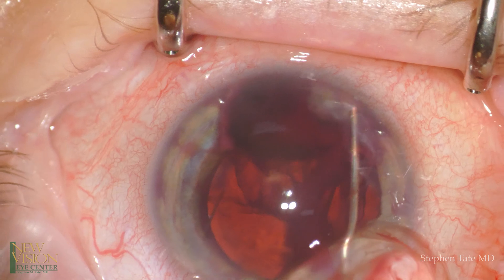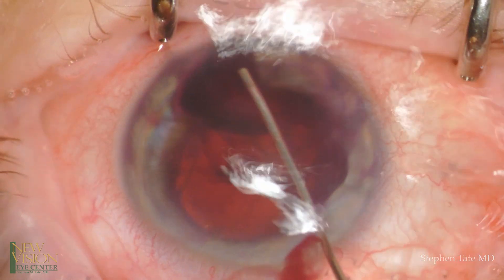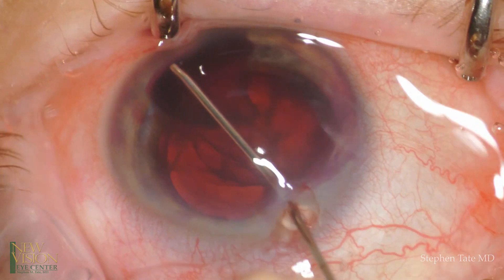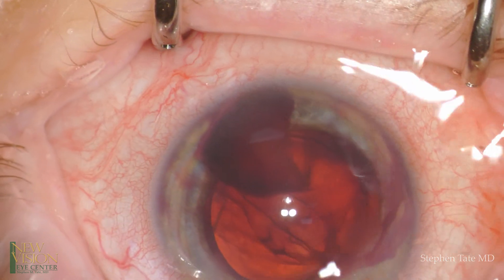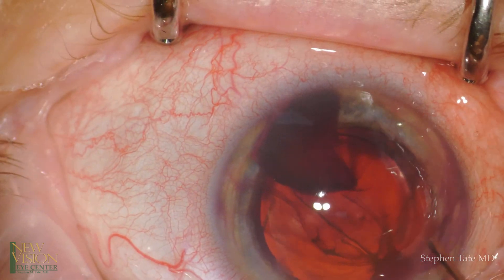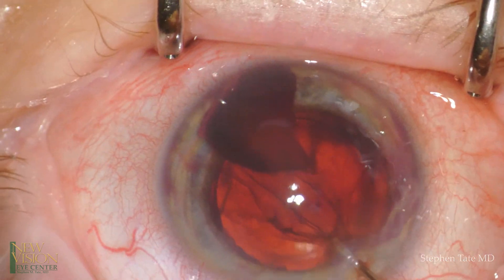I like to perform this maneuver using viscodesection, and in this case I'm using the cohesive viscoelastic ProVis. With gentle viscodesection, collateral damage to the endothelial cells can be avoided, thus saving the patient the frustration of waiting for corneal edema to resolve.